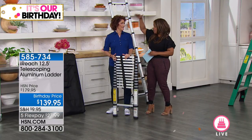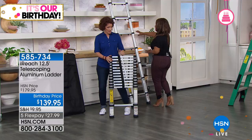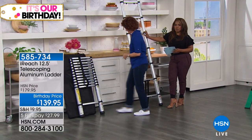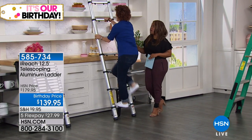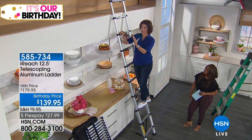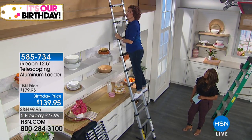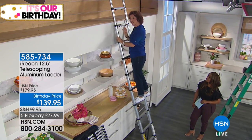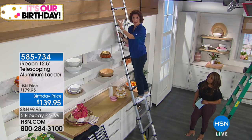I live in a townhome and I have very high ceilings like a lot of you do at home. A lot of times with a ladder, the question is where do you put it if you don't have a shed or storage area. This is very thin space-wise. One thing I love about it is how sturdy it is — I can go all the way up here and dust, or get tchotchkes from a high shelf.